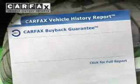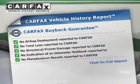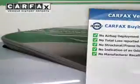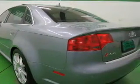Rest easy knowing this vehicle comes with a Carfax Vehicle History Report, from the most trusted provider of vehicle history information. Great quality at a great price. Call or click to contact us today.